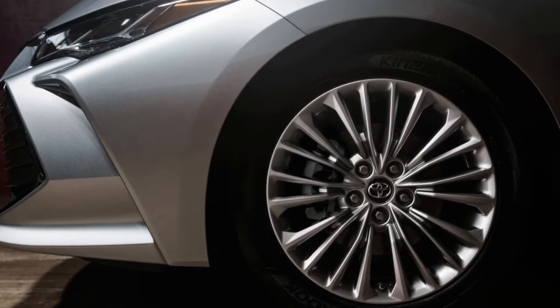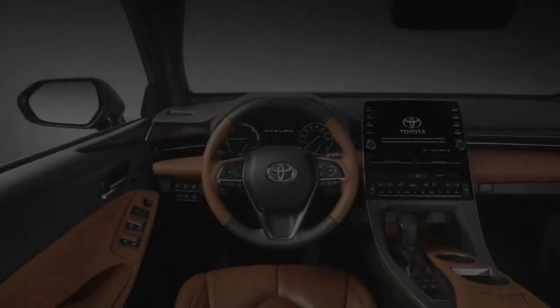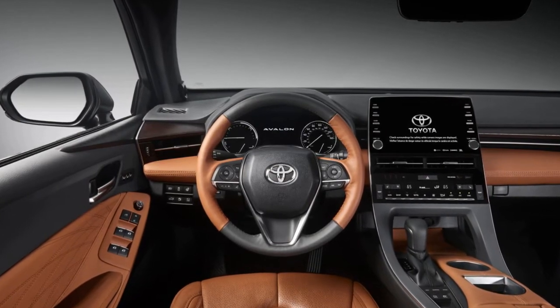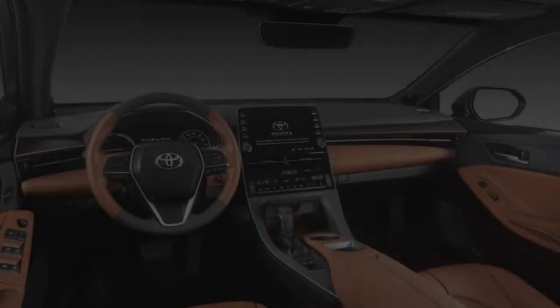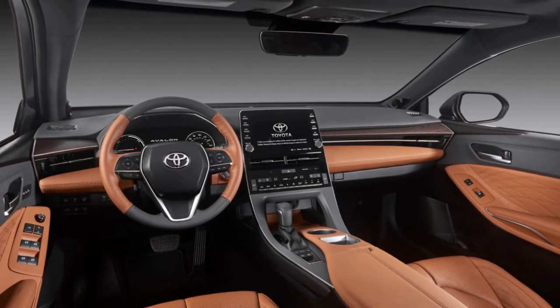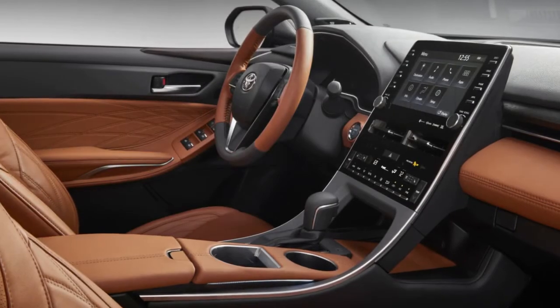Alexa integration enables remote starting, door locking and unlocking, and checking the fuel level. A color head-up display is standard on the two upper trim levels, and all models come with wireless device charging and a total of five USB ports — three in front and two in the rear.